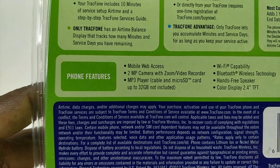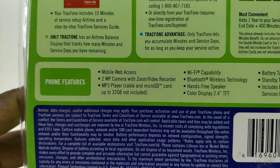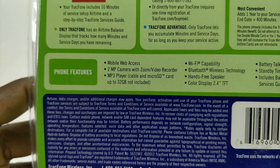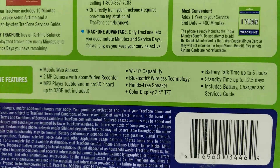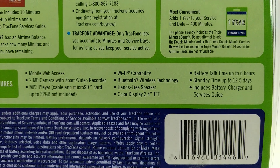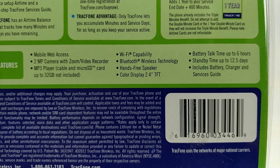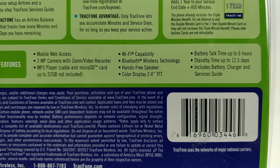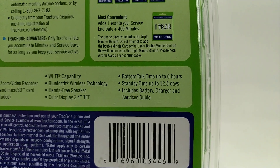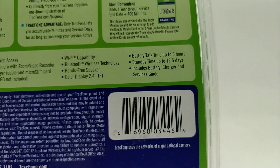Here are some of the features: mobile web access, two megapixel camera, MP3 player, and you can add up to a whopping 32 gigabytes of storage. It also has Wi-Fi capability, Bluetooth, hands-free speaker, a 2.4-inch TFT screen, up to six hours of talk time, 12 days of standby time, and batteries are included.